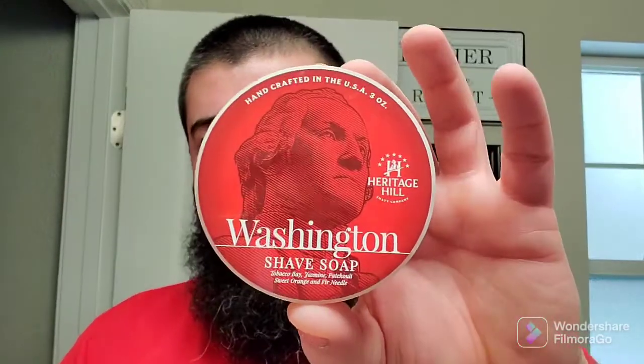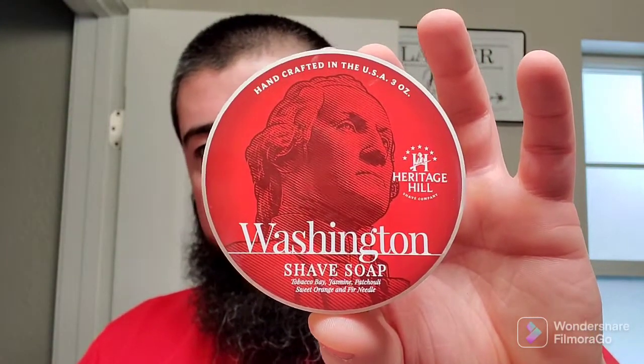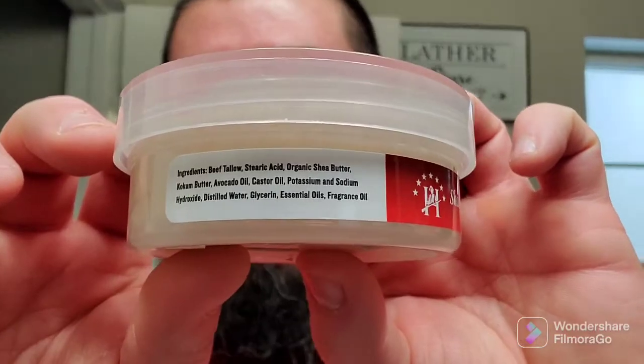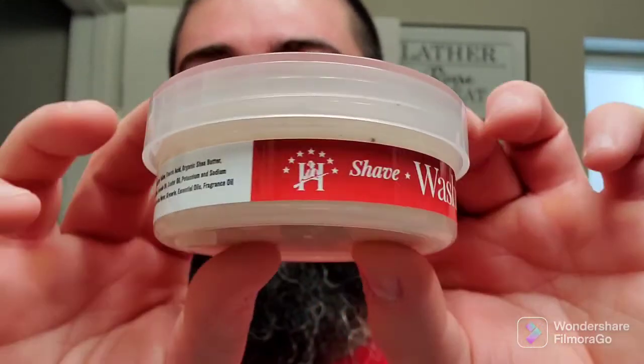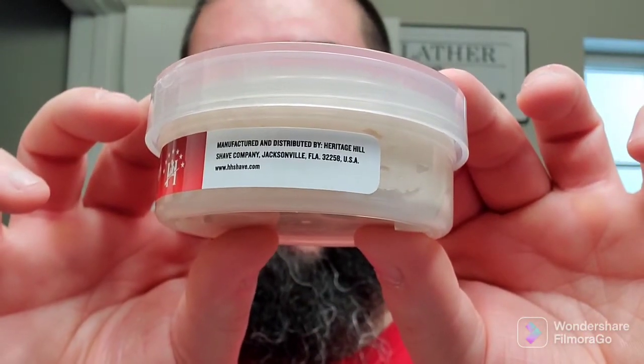The first impressions on both of those — really nice. Next up, this is a brand that I have tried before but I haven't tried a lot of. Let's go ahead and pull this one out. This is Heritage Hill Shave Company — the scent on this one is Washington. I love the red label, and I'm from Washington State, so what's up? We got a nice side label with ingredients. This one's out of Jacksonville, Florida.